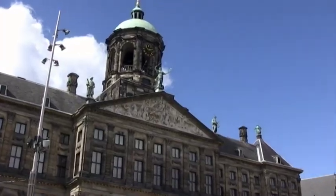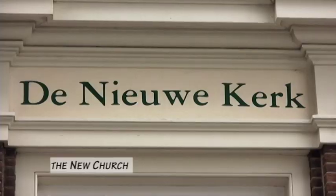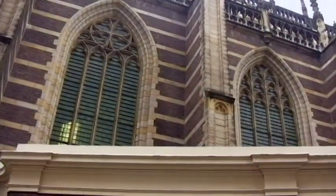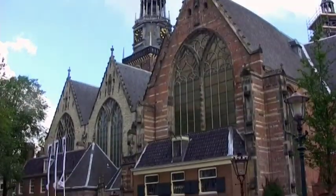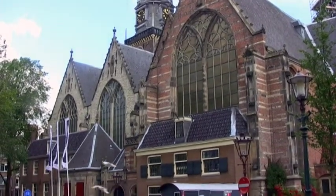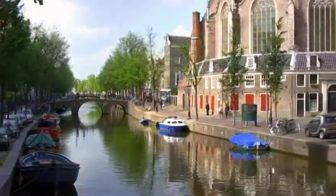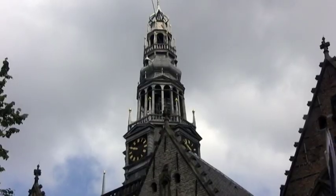Across from the Royal Palace is the Nieuwekerk. After being rebuilt several times due to fire, it reached its present form during the 1650s. That's 1650s — yeah, it's the new church. You should see the old church. This is the Oudekerk, the old church. This Gothic church dates from the 14th century. Saskia, the wife of Rembrandt, is buried in the Oudekerk.